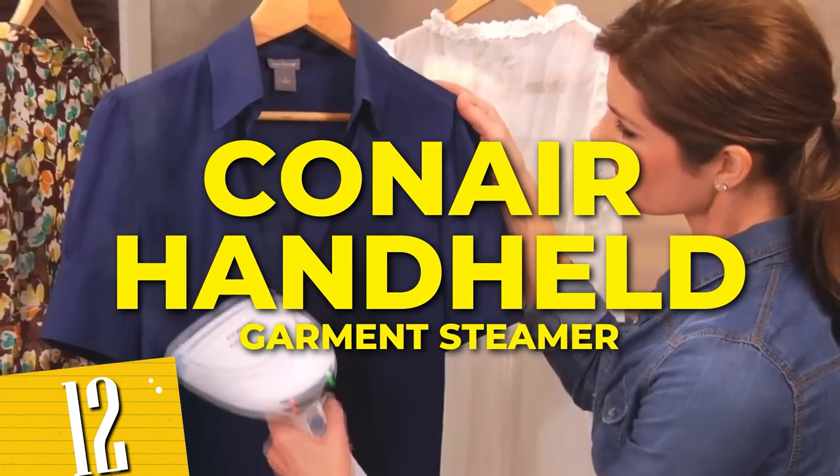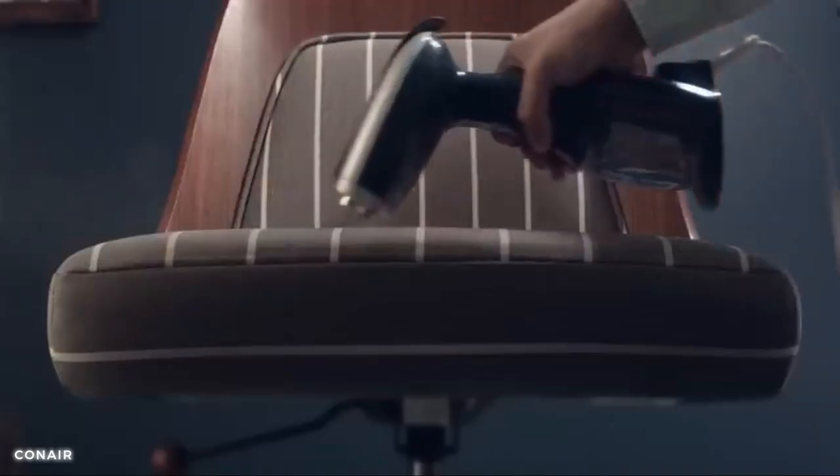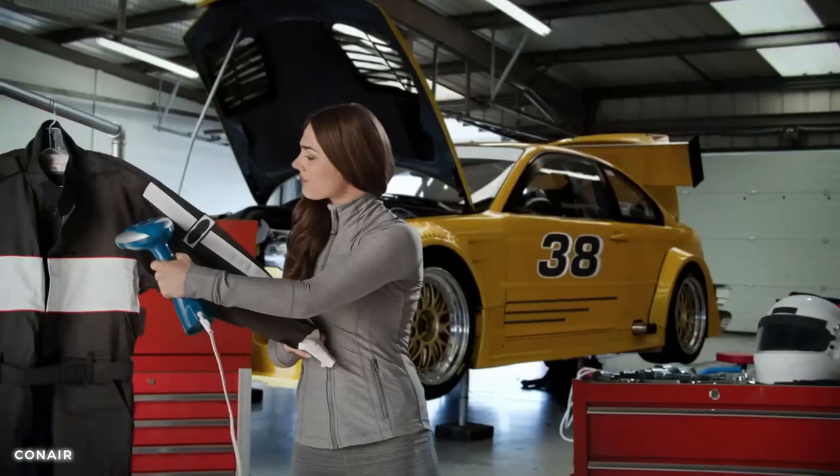Number 12: Conair handheld garment steamer for clothes. With its powerful steaming capabilities, this handheld steamer effortlessly removes wrinkles from your clothes, curtains, and upholstery. Its compact and lightweight design makes it easy to use and store, perfect for both home and travel.